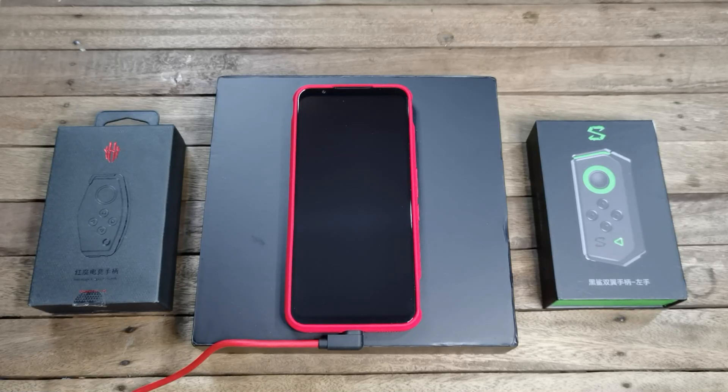The newly released Nubia Red Magic 5G is one of the fastest smartphones on the market right now, and it also comes with one of the fastest chargers on the market. This is Eric from We Got Sec, and I'm going to put Nubia's claim that it could charge the phone from 0 to 100% in 40 minutes to the test. So let's get this video started.